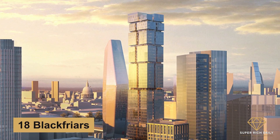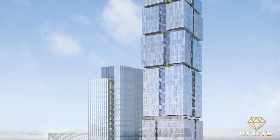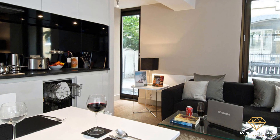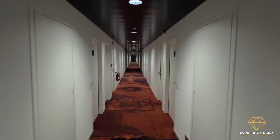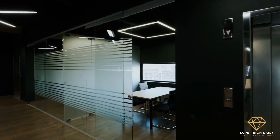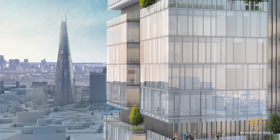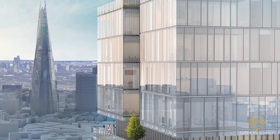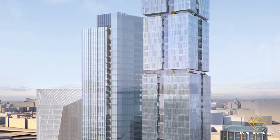18 Blackfriars: Wilkinson Eyre's design will look like a sequence of stacked rectangular blocks, each oriented at a slightly different angle. The project includes 288 residences, a 548-room hotel, a concert venue, stores, and offices in a 53-story building. The residential tower was created to be a one-of-a-kind new structure on the London skyline that fits seamlessly into the growing cluster of skyscrapers.